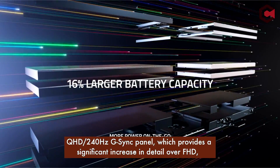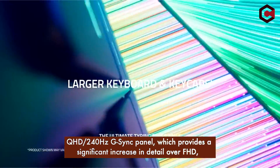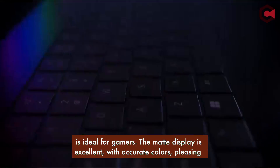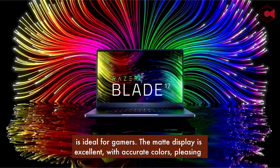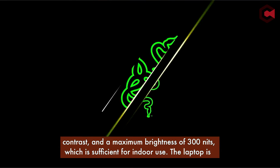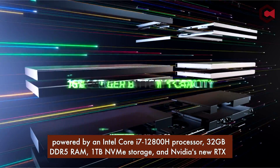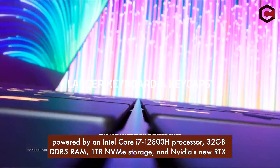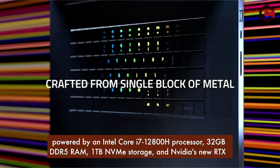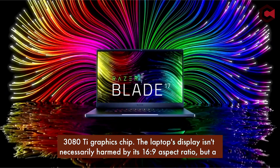The QHD 240Hz G-Sync panel provides a significant increase in detail over FHD and is ideal for gamers. The matte display is excellent, with accurate colors, pleasing contrast, and a maximum brightness of 300 nits, which is sufficient for indoor use. The laptop is powered by an Intel Core i7-12800H processor, 32GB DDR5 RAM, 1TB NVMe storage, and NVIDIA's RTX 3080 Ti graphics chip.